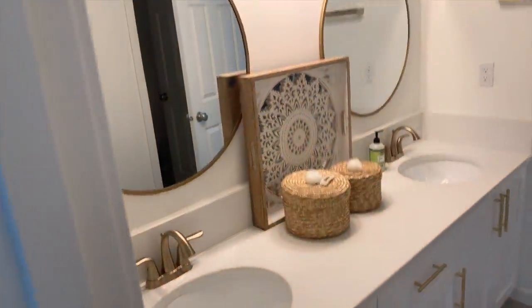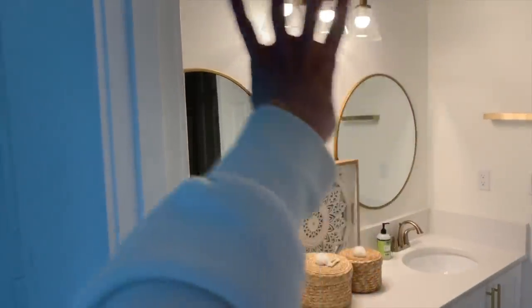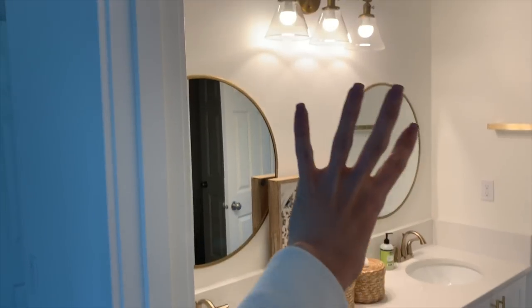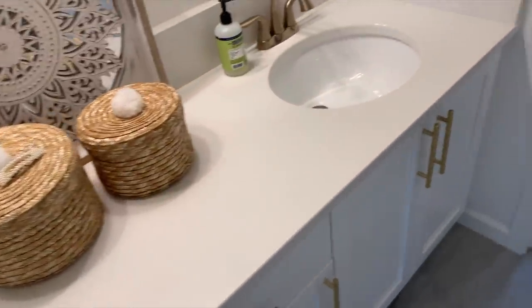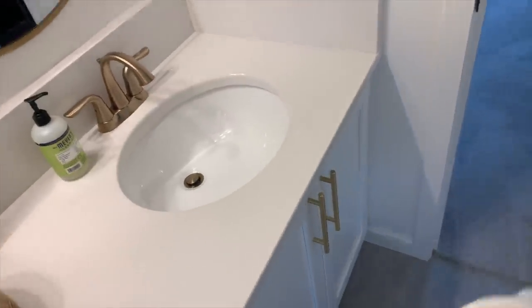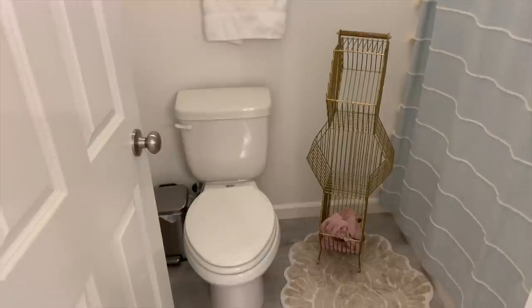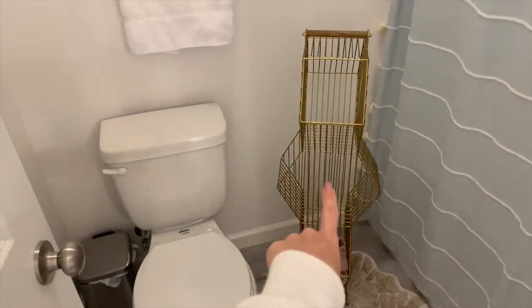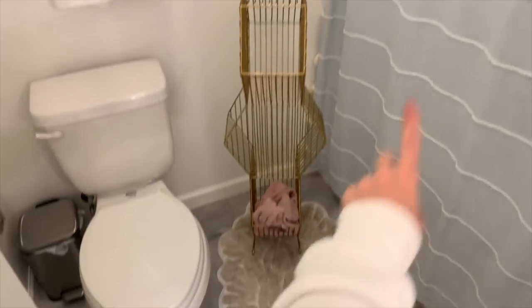The girls' bathroom — they each have their own sinks, which they love. It's very simple. I'm thinking eventually we might do some wallpaper behind their mirrors to break up the white. They have tons of storage space — they're still pretty young so it's not filled up yet. They have a separate shower and toilet room, and this little gold shelf for bath bombs and soaps. Some of the accessories are actually from Anthropologie, including a holder with little tassels.